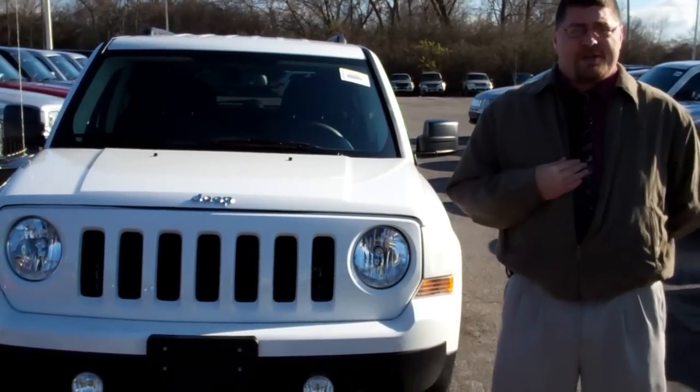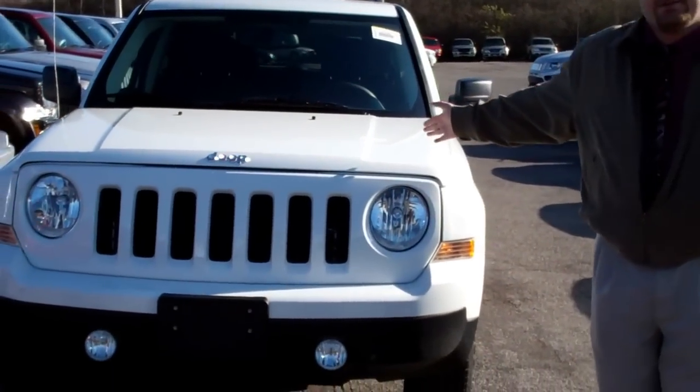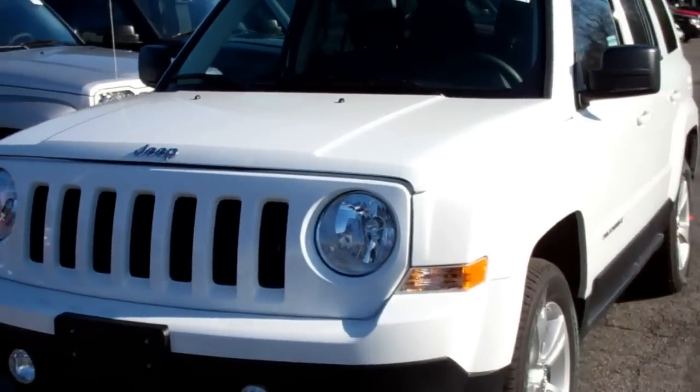Hi, welcome to the Cortese AutoBlock. My name is Joshua Ocampo and this is a 2012 Jeep Patriot. Let me tell you a little bit about this thing.